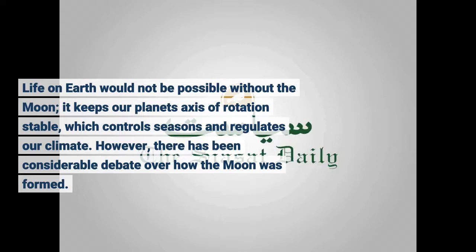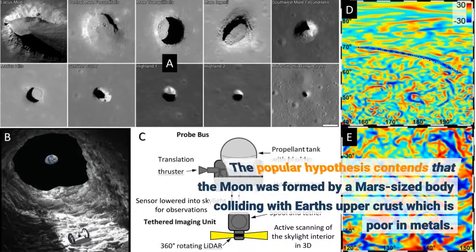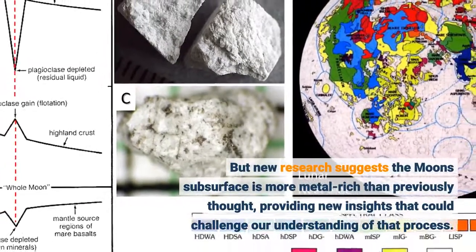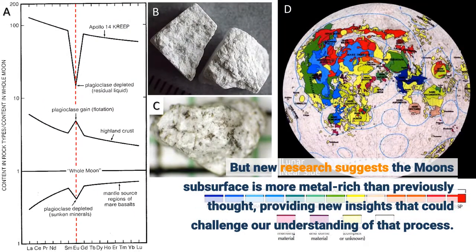However, there has been considerable debate over how the Moon was formed. The popular hypothesis contends that the Moon was formed by a Mars-sized body colliding with Earth's upper crust, which is poor in metals. But new research suggests the Moon's subsurface is more metal-rich than previously thought, providing new insights that could challenge our understanding of that process.